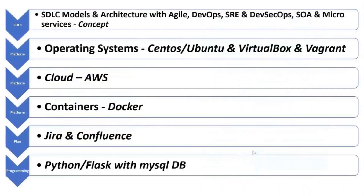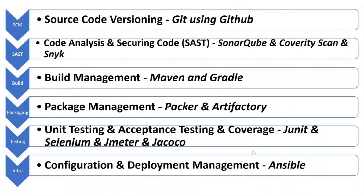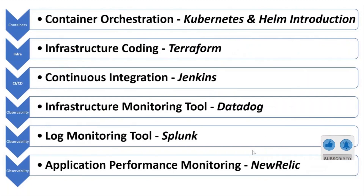As part of this course, you will learn multiple things: Linux, AWS, Docker, Jira, Confluence, Python, Git with GitHub, SonarQube, Maven, Gradle, Packer, Artifactory, Selenium, JMeter, Ansible, Kubernetes, Helm, Terraform, Jenkins, Terraform docs, Splunk, and New Relic.